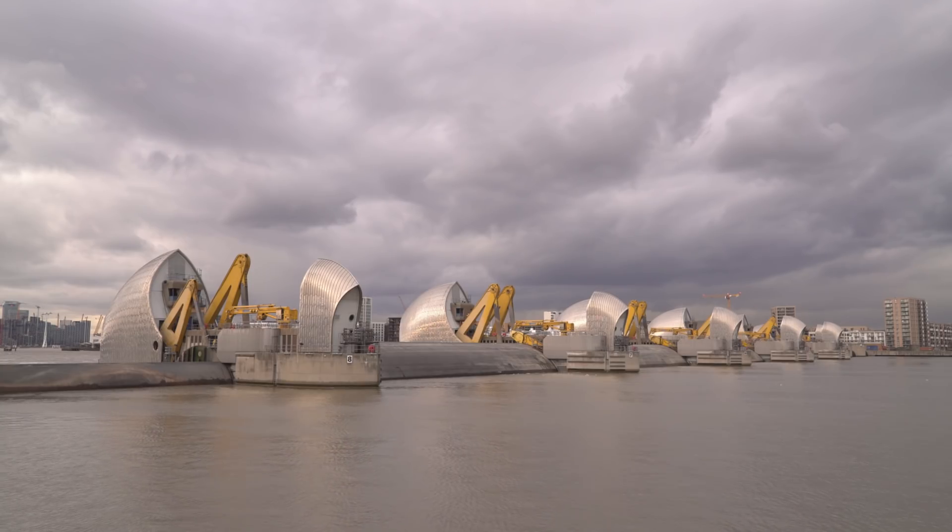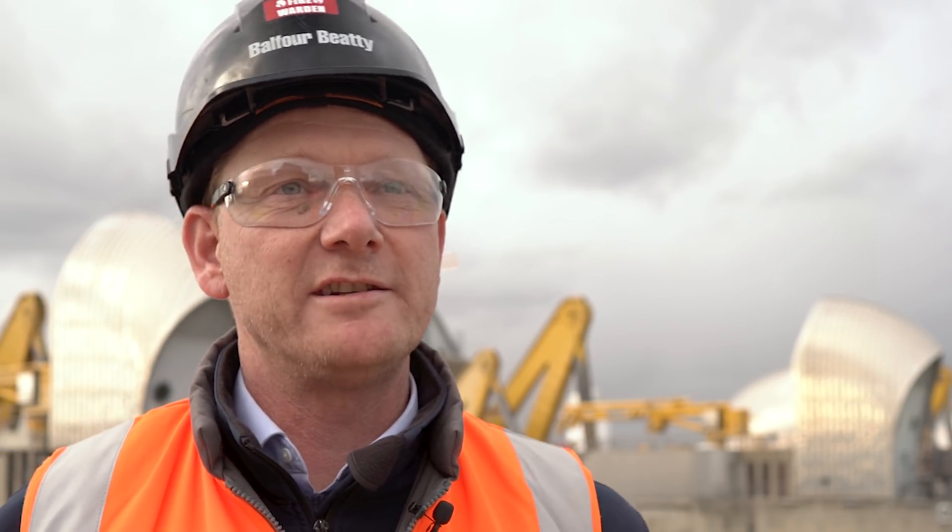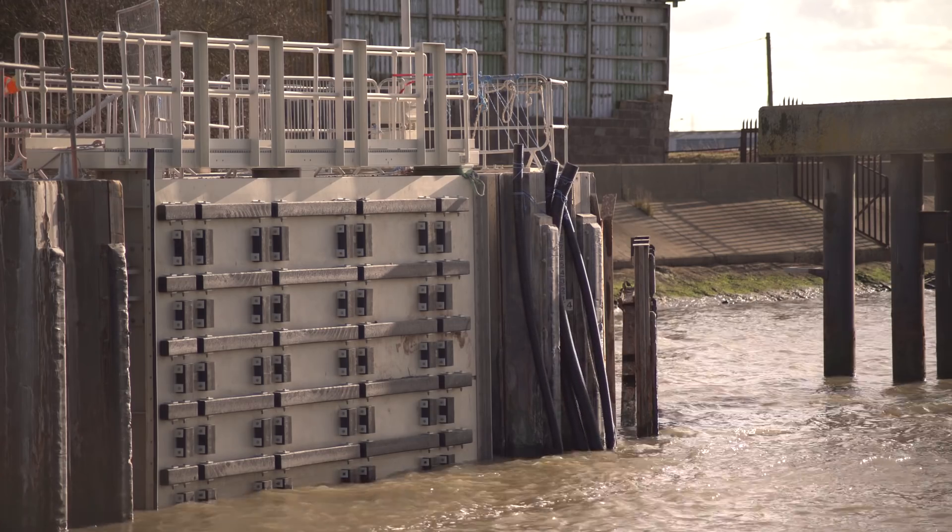The Thames Barrier is extremely important — it's one of the major tidal flood defences in the world. Some of the things we do is refurbishment of the actual Thames Barrier and the associated gates along the Thames estuary.